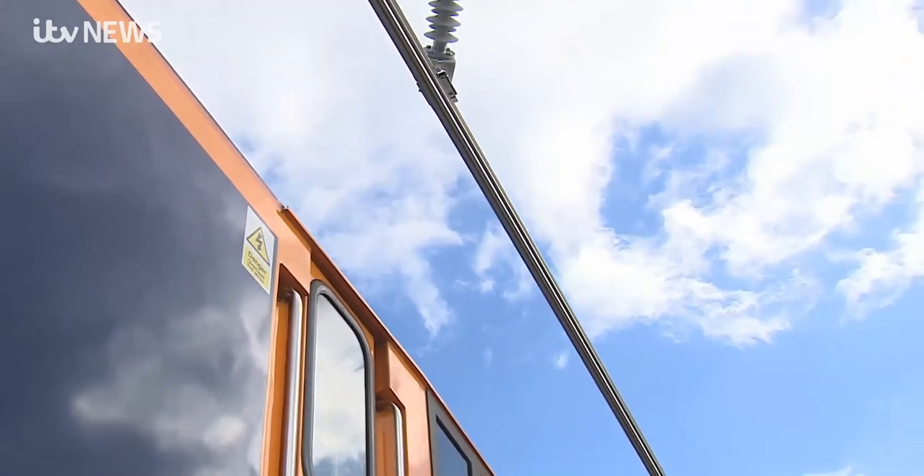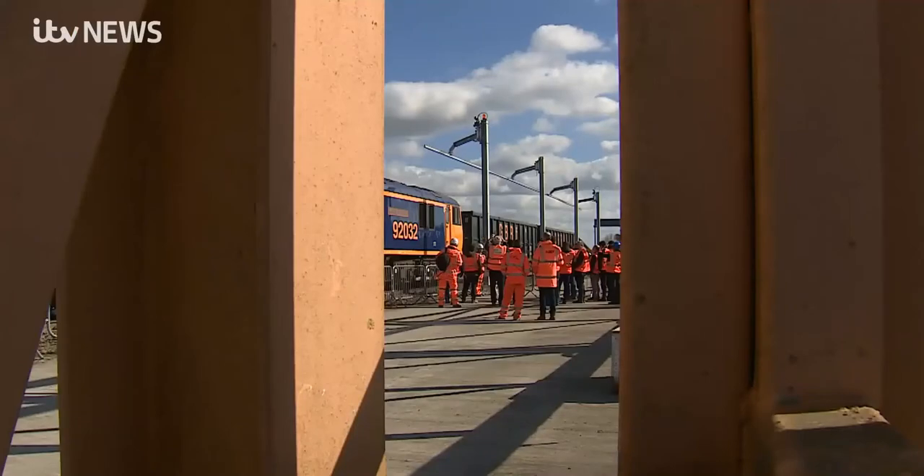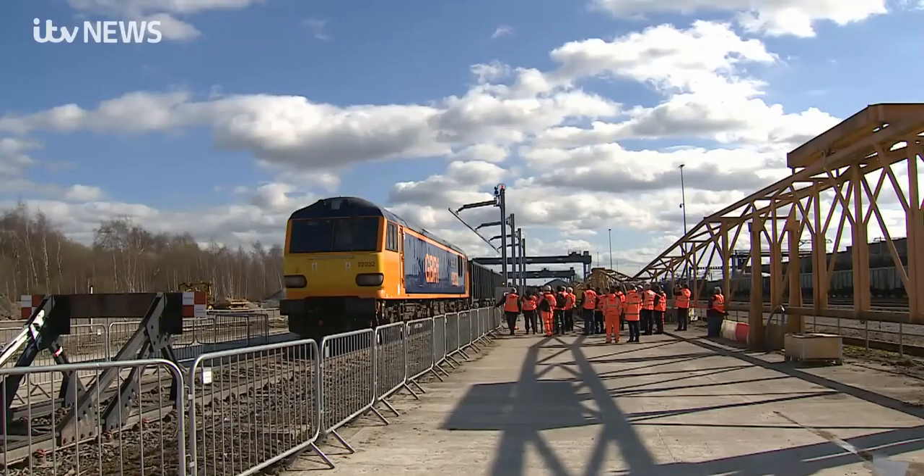It's hoped this development can be rolled out to freight depots across the country as part of a drive to get rid of diesel on the railways within 20 years. Graham Lewis, ITV News, Wellingborough.